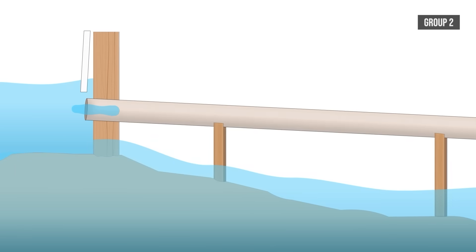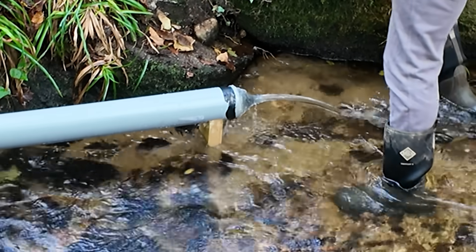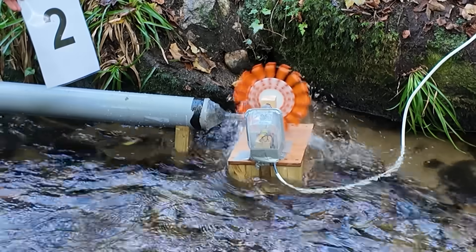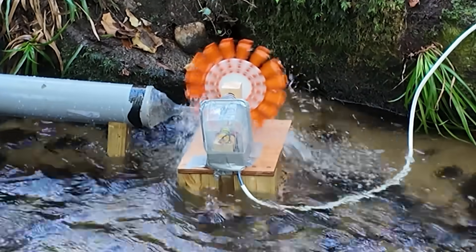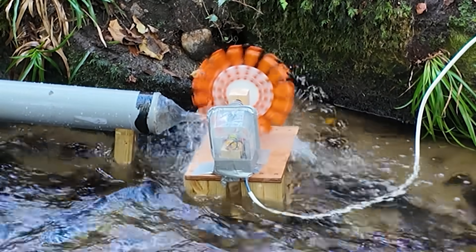However, there wasn't much drop in height from the dam to the nozzle, so the water flow was still relatively slow. They did however get the turbine spinning, even if it was working as more of a water wheel than a Pelton wheel due to the slow flow rate. They weren't able to get any of the bulbs to light up when they connected it, but it was a good effort overall.